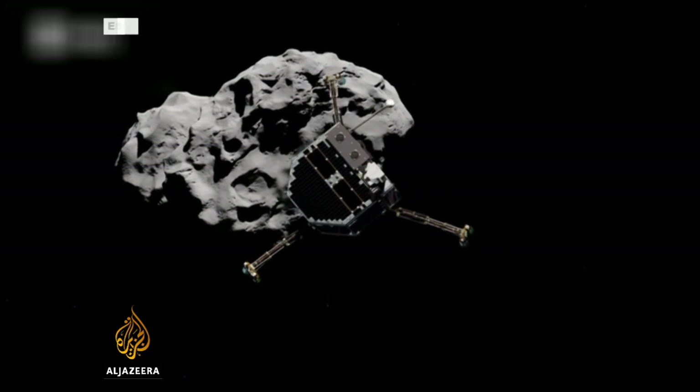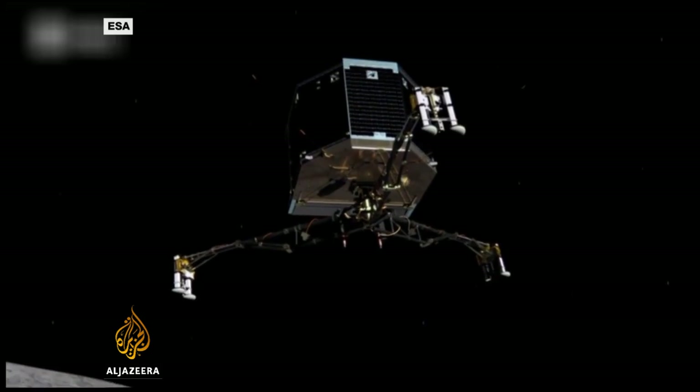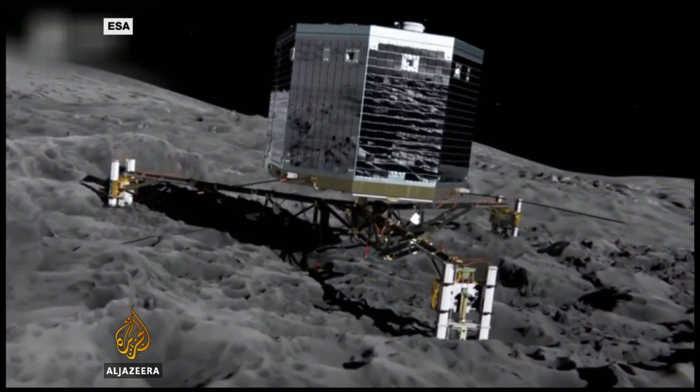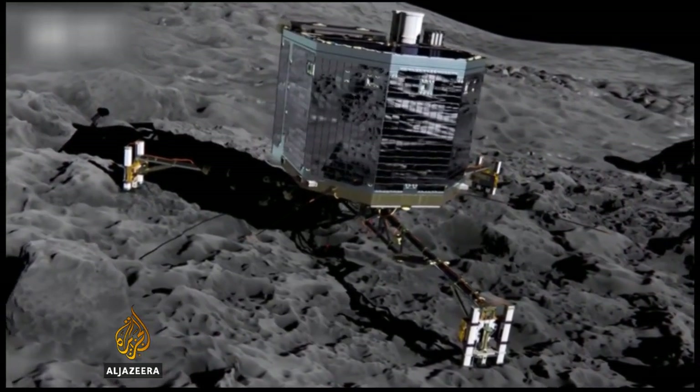They chose a flat area with good sunlight for the probe's solar panels. But the comet has very little gravity, which means landing and keeping a probe on its surface requires special technology. There is a risk that the lander will bounce back.